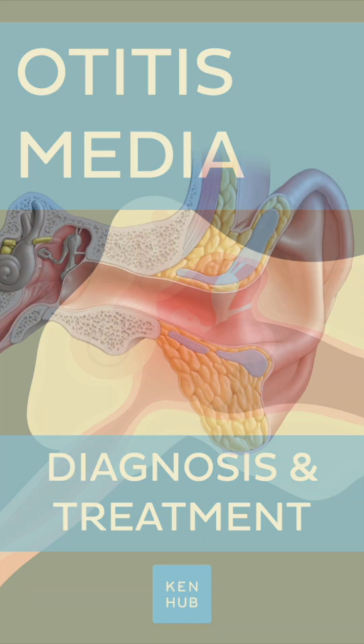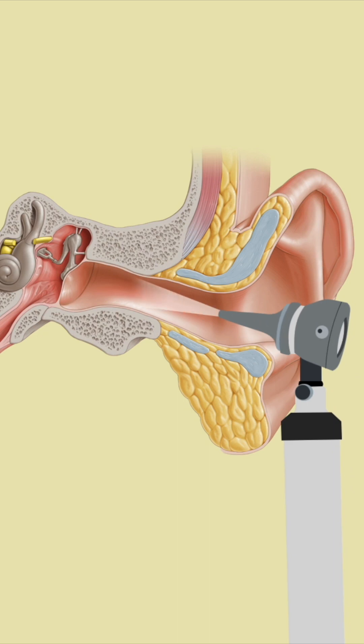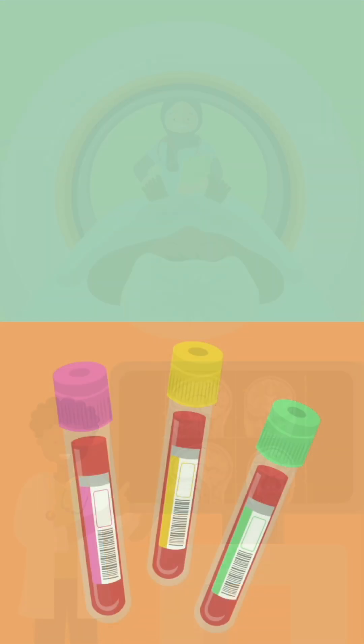This disease is usually diagnosed through an examination of the ear with a device called an otoscope. In cases where there is a suspicion of developing complications, imaging studies such as MRI or CT are usually performed, as well as blood and smear tests.